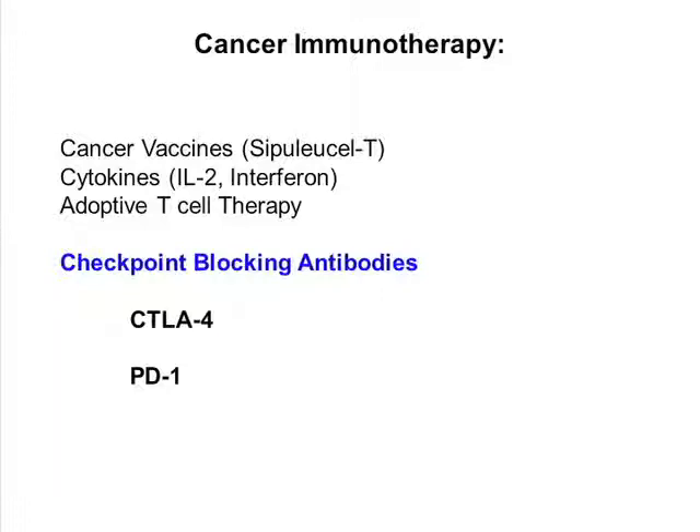Today's talk will focus on a new avenue for cancer immunotherapy using checkpoint blocking antibodies that target two molecules: one that I think this audience is very familiar with, CTLA-4, and another related molecule, PD-1.